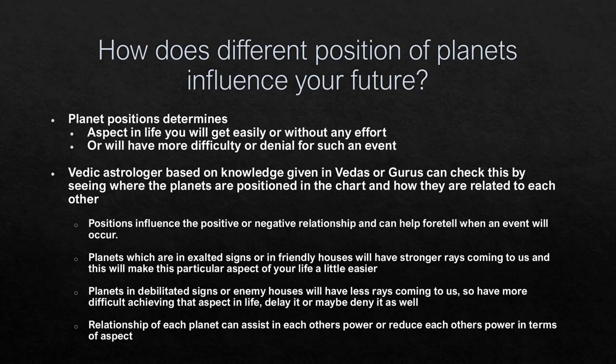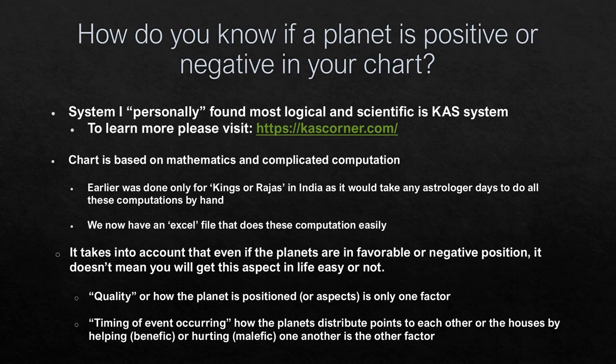The relationship of these planets — how they assist each other or take power away from each other by increasing or reducing it — explains how the chart is checked. The system I personally found most logical and practical is the CAST system, links to which I've provided below the video so you can learn more about it.